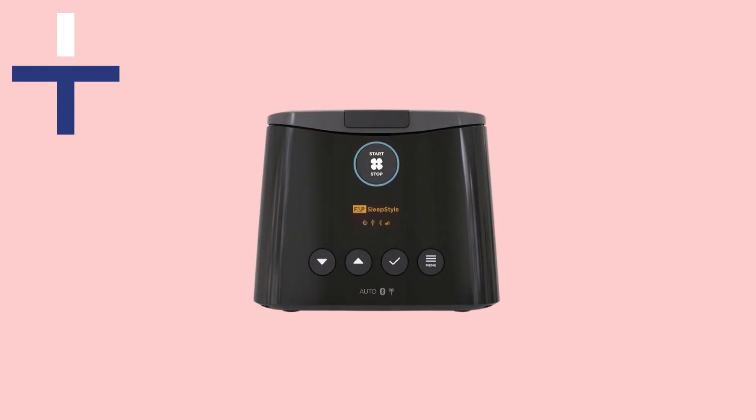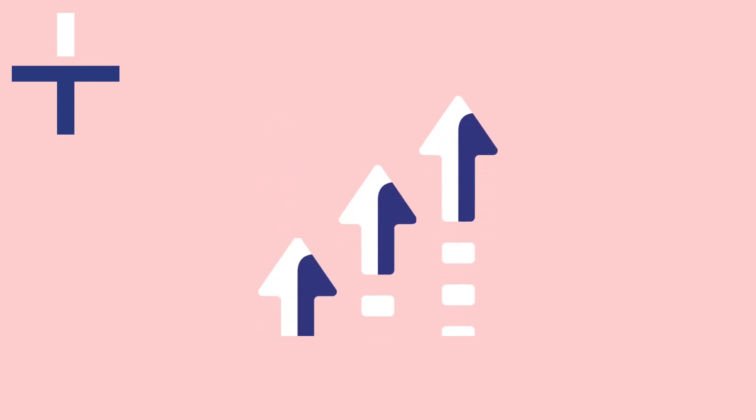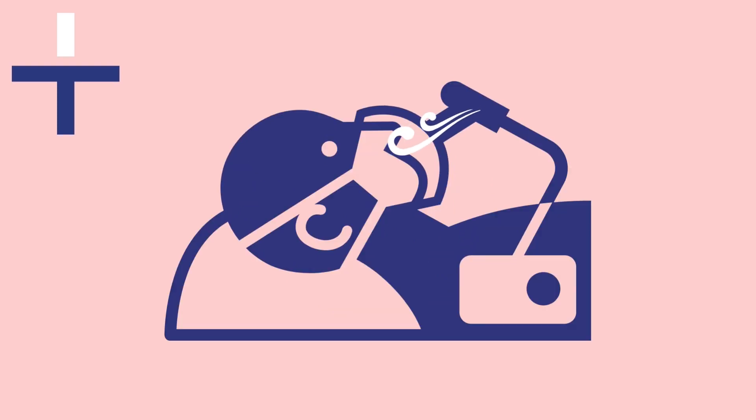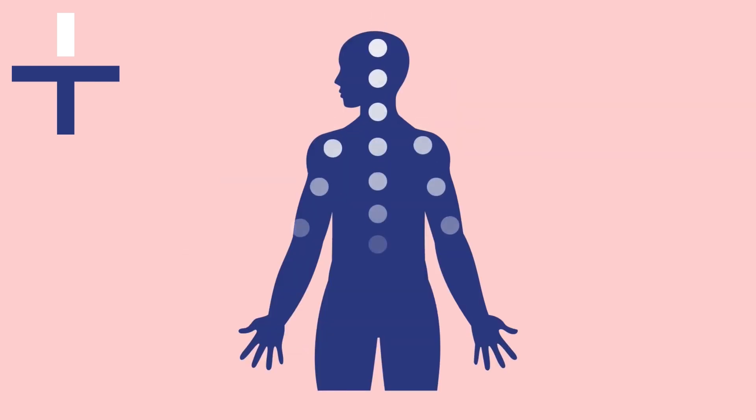Another option is an automatic CPAP machine. This is widely recommended as the device will increase and decrease the air pressure automatically when it detects an apnoea event. When someone has an apnoea event, the CPAP machine will deliver the appropriate pressure of air to keep the airways open and provide a continuous flow of oxygen around the body.